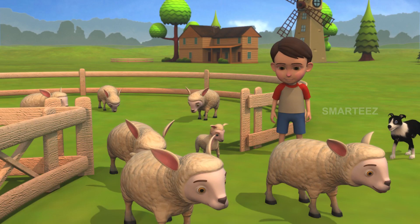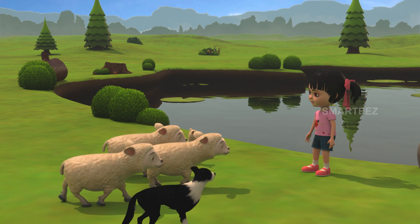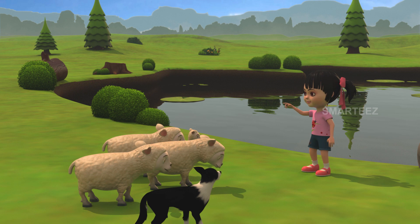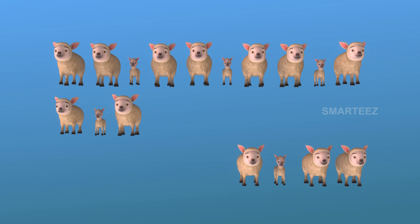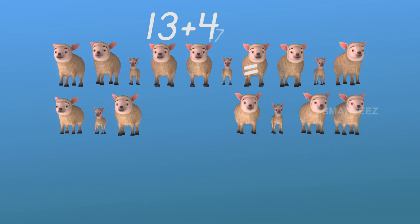I'm sending four more. I see four more sheep here. We already have thirteen. These sheep will become fourteen, fifteen, sixteen, and seventeen. There is one row of ten sheep and three in the next row, making it thirteen. The next sheep to join will be fourteen, fifteen, sixteen, and seventeen. That's thirteen sheep over there and four over here. Let's get them together to make it seventeen.